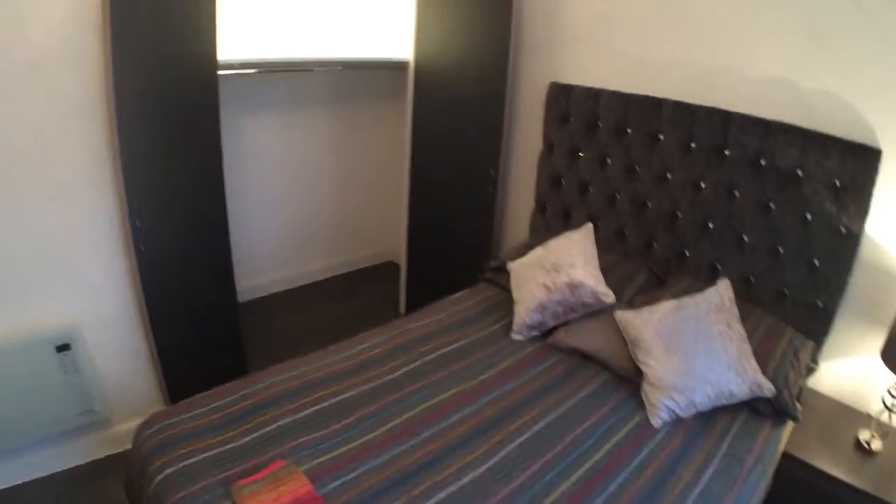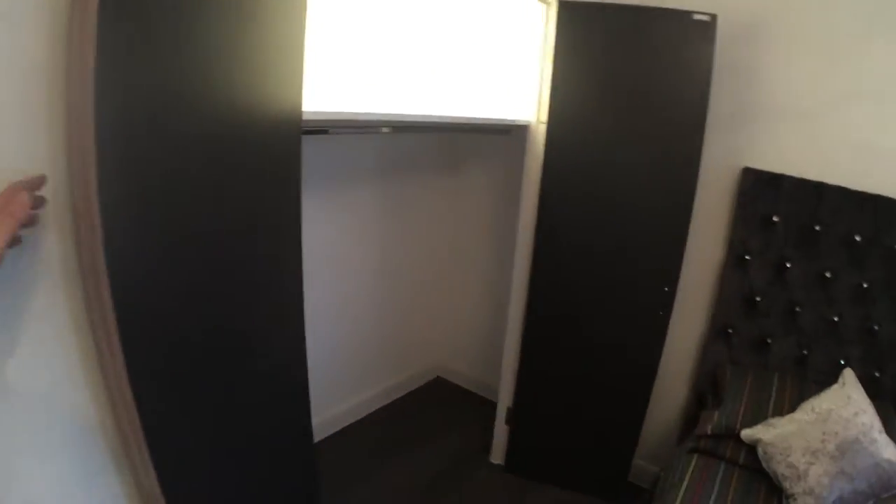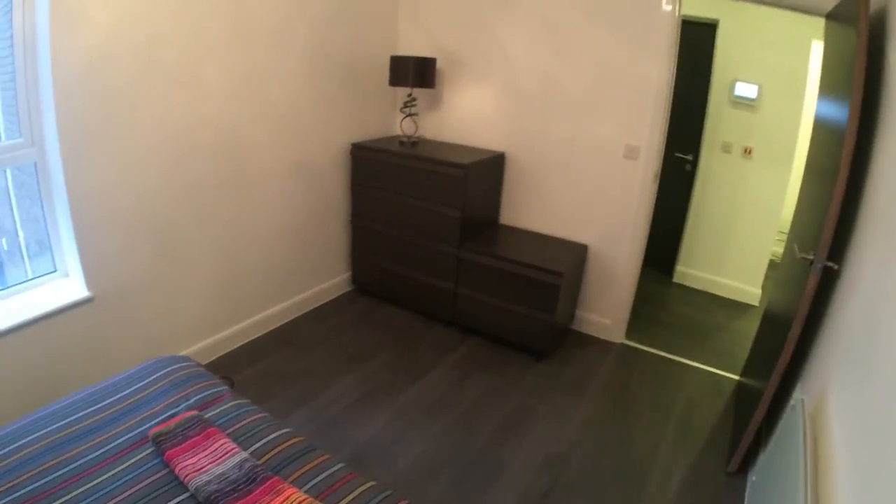We have a double bedroom with a large fitted wardrobe and slam-shut drawers provided.